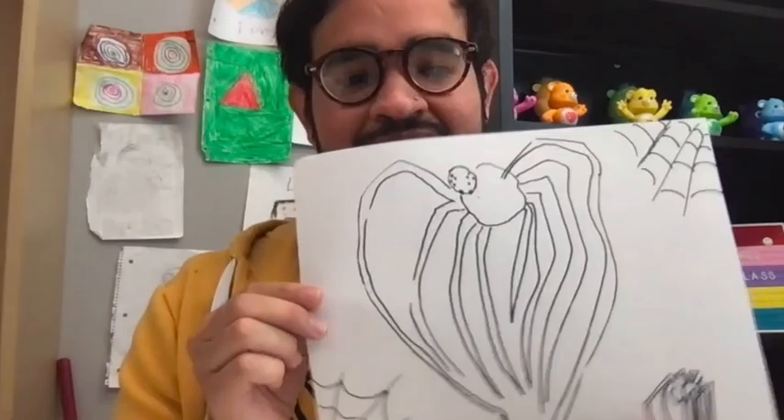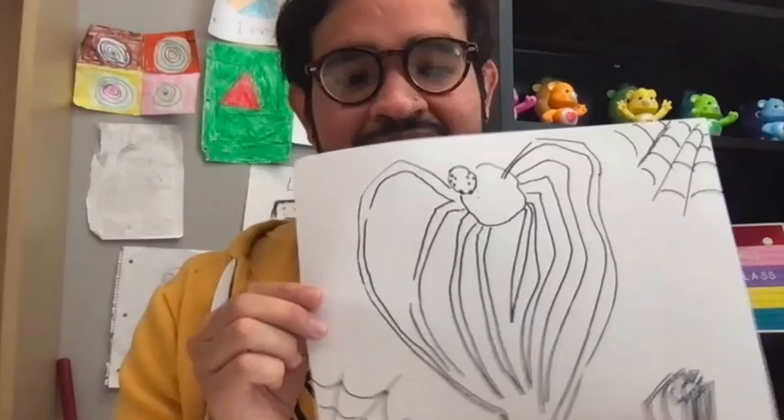Alright, so here is the drawing that I created. Can y'all tell which artist I was inspired by? I hope y'all enjoyed that read-along and I look forward to seeing what y'all create. You can be as creative as you want, but remember to be inspired by an artist. When you turn in your artwork, I'm going to ask for the artist that inspired you and why they inspired you, and then you will go ahead and turn in your picture.